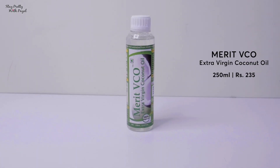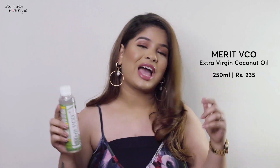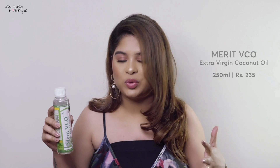The one I'm presently in love with and have seen a drastic change from is Merit VCO Extra Virgin Coconut Oil — I'll put it in the description box. This is my second bottle; it's extremely moisturizing. I've used Parachute and other brands too, which were good enough, but when I started using this I got to know the difference between extra virgin and regular coconut oil. It's not expensive at all — just 235 rupees and it lasts for months.